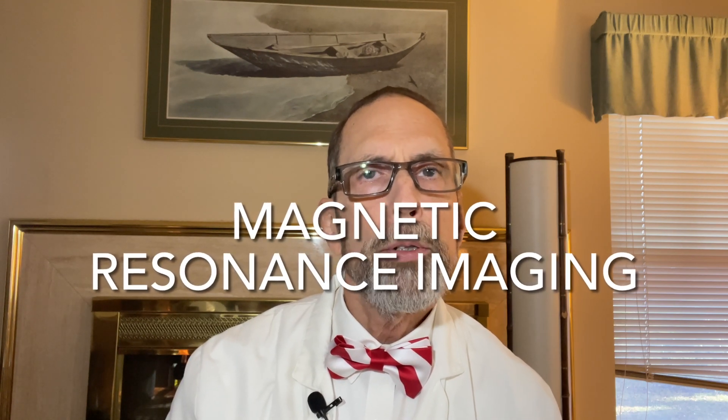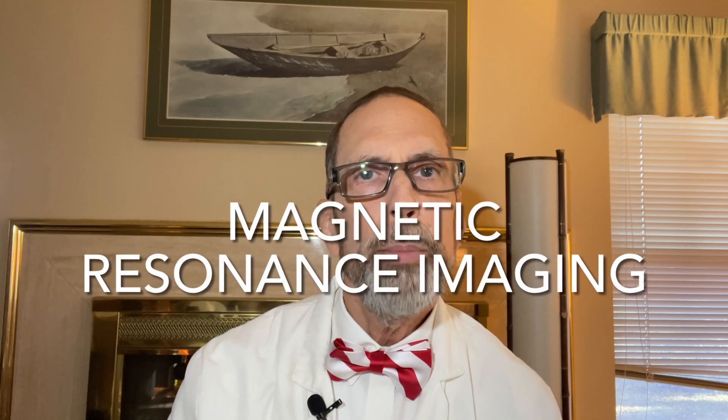This is the third in my series of videos on imaging and disability, and I'm going to talk about MRI, which stands for Magnetic Resonance Imaging. In the first video I talked about x-rays, in the second about CT scans. Hello, I'm John Foster. I'm a medical doctor who does Social Security Disability exams, and as usual everything I say reflects my own opinions based on my own experience and study, and not the opinions of the Social Security Administration or any other medical body.